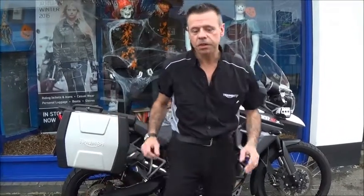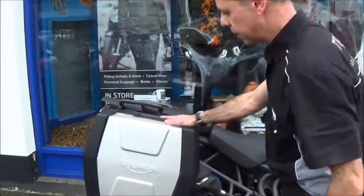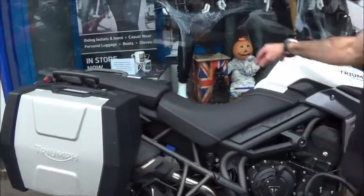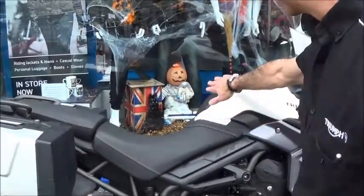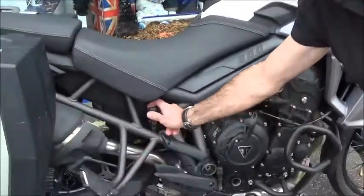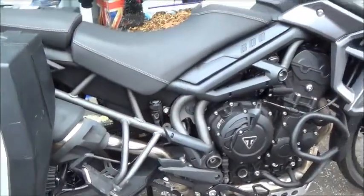It comes fitted with loads of extras. If you come a bit closer I'll show you. Firstly, we've got a set of Triumph panniers on here. It's got a folding gear lever, a tank pad, the CNC machined brake reservoir, and heated grips.